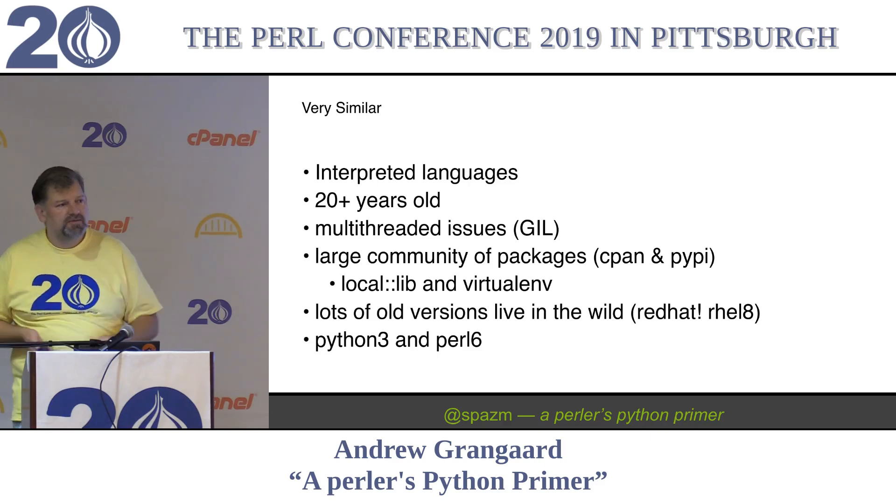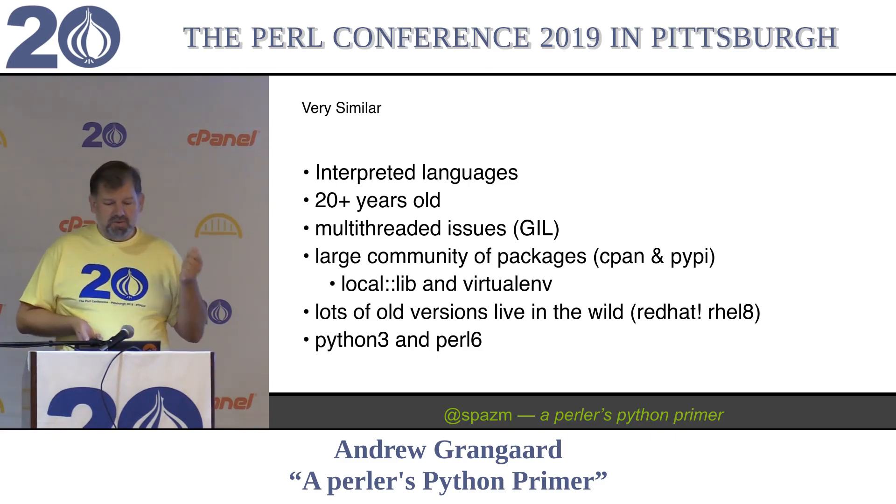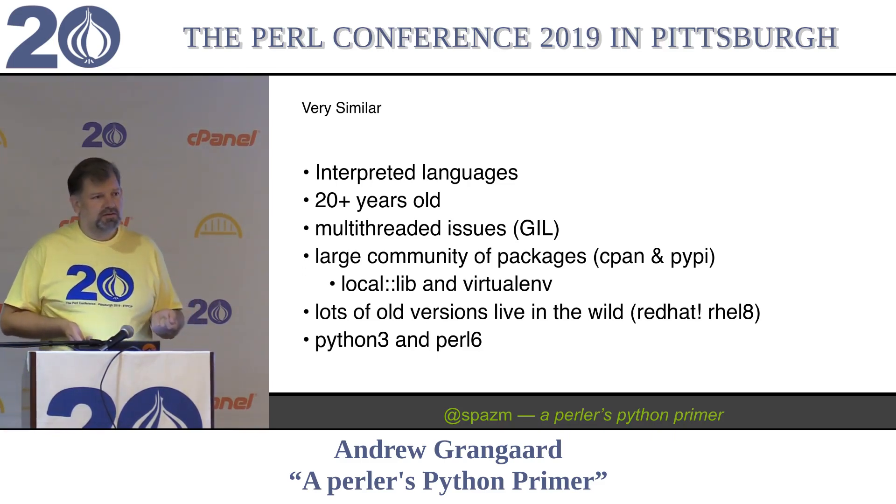Where we use LocalLib, they use VirtualEnv. Very similar. VirtualEnv is like a step more towards what Perlbrew gets you, but not all the way there. And there's lots of old versions in the wild that they have to support - both sides.